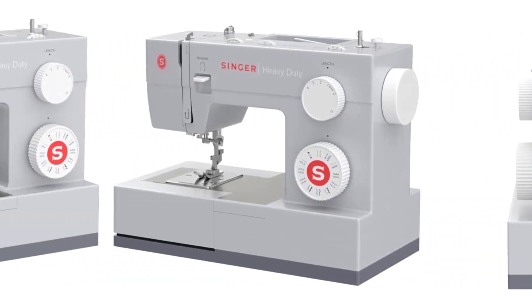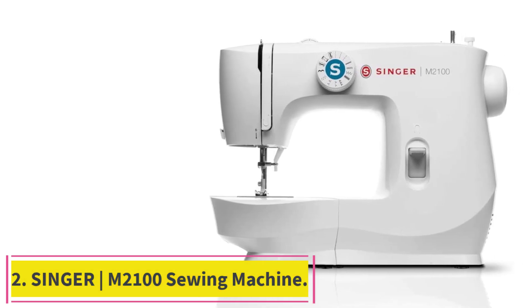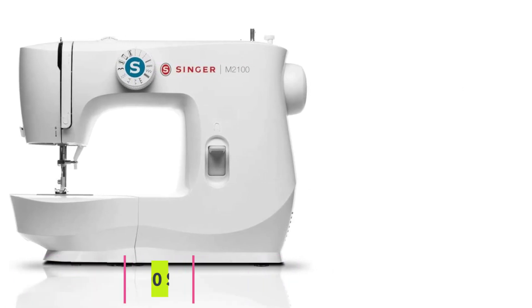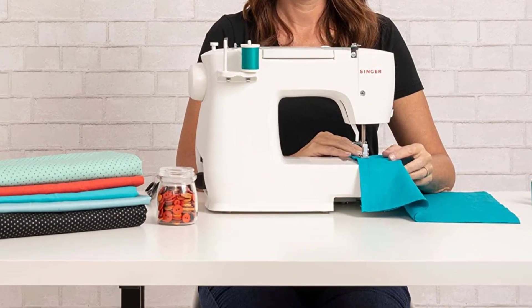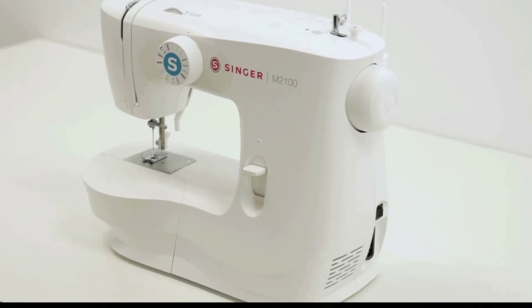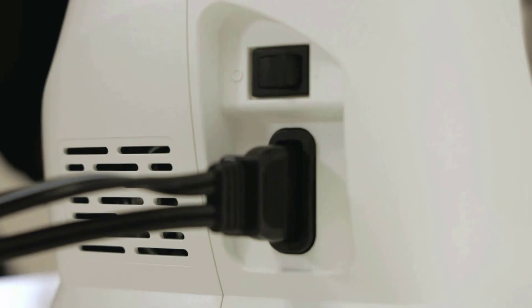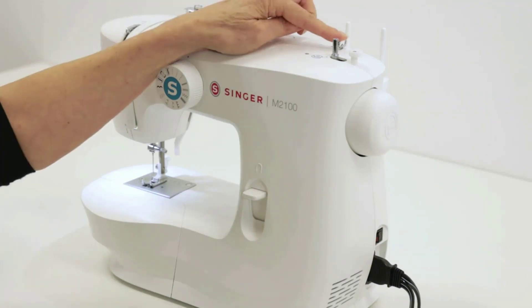Despite this minor drawback, I'd highly recommend this model to any new sewist. Number two: the Singer M2100 sewing machine. Sew garments, piece quilts, create crafts, or do simple mending with the reliable Singer M1500. Stitches for key sewing techniques — straight stitch, zigzag, blind hem stitch, multi-step zigzag, decorative scallop, and a four-step buttonhole — are clearly displayed on the stitch selector dial.